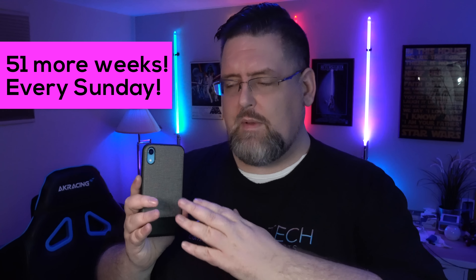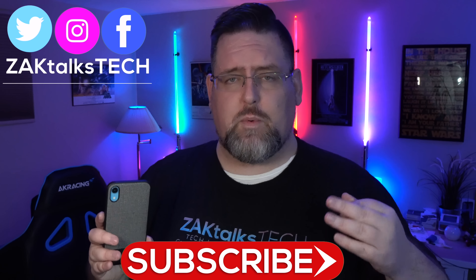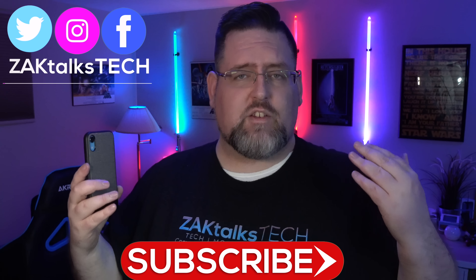That'll do it for my first week here with the iPhone XR. You guys are gonna get 51 more weeks of this every Sunday — expect an update from me in the evening about the previous week's time with the iPhone XR. Make sure you guys are checking out my Instagram, Twitter, and Facebook for images and videos. Interact and ask me questions on those platforms, especially Twitter, about things I should be checking out with the iPhone XR.